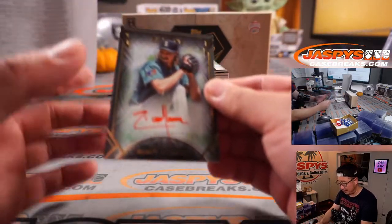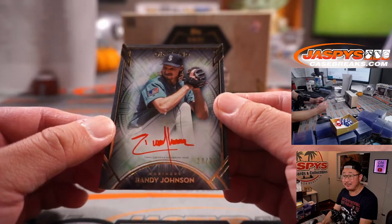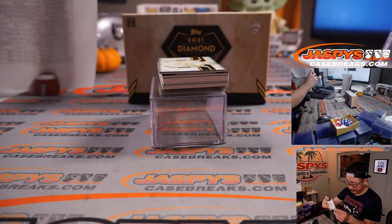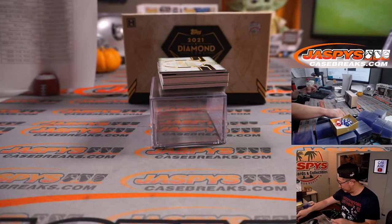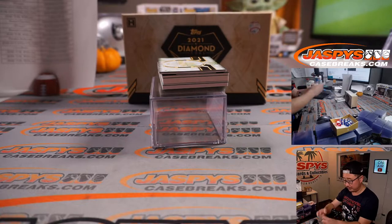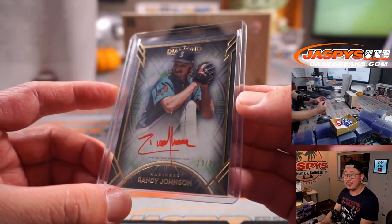Next up, Randy Johnson, red ink auto, 20 out of 25, Seattle — picked up straight up by Franklin. There you go, Frank. Nice red ink auto of the Big Unit. He's got a cool auto too — he's into photography now.